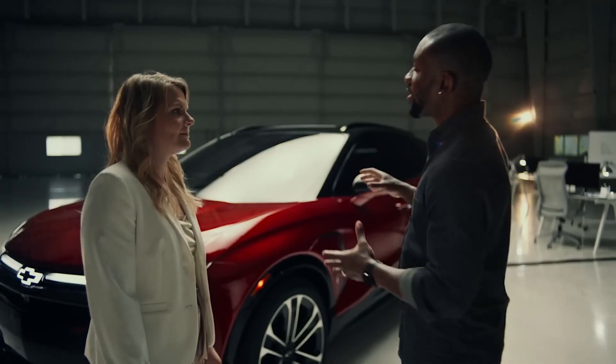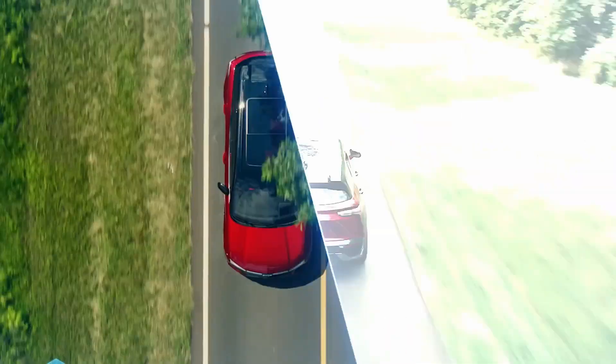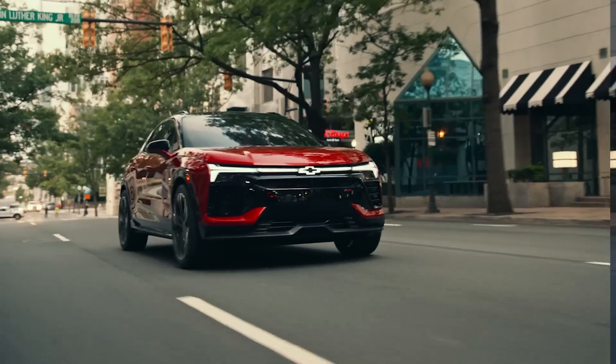So what doesn't the Blazer EV do? I can't wait to see this Blazer EV on the road. This thing is nice. I can't wait to drive it. Looks like you guys nailed it — this thing looks awesome.